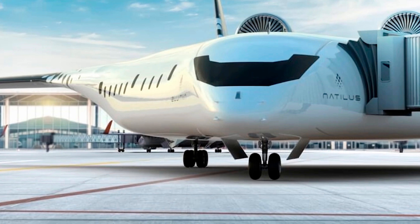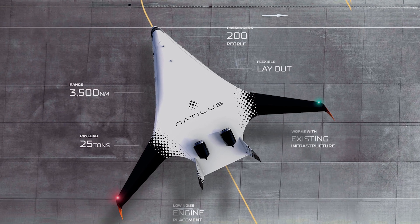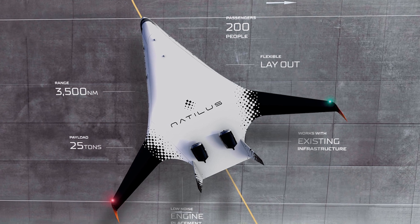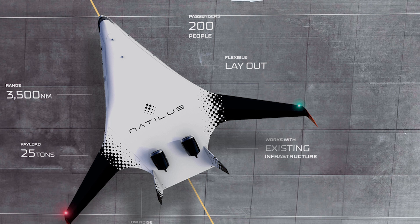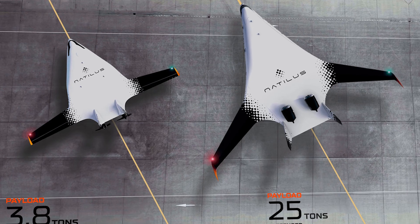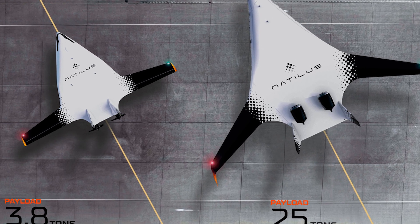Now, let's talk tech. The BWB design is all about cutting drag, improving lift, and creating more usable space. The wings and fuselage seamlessly blend together, meaning you get less drag, more lift, and an aircraft that's essentially doing double duty as an elevator and a glider. This setup not only boosts efficiency, but also makes the aircraft ideal for hydrogen fuel tanks.